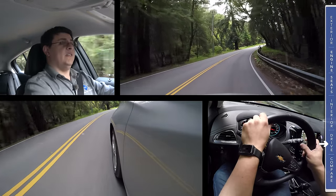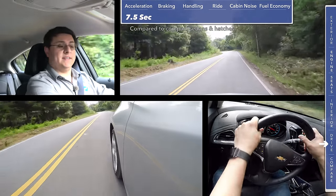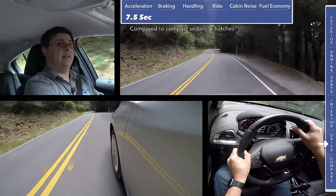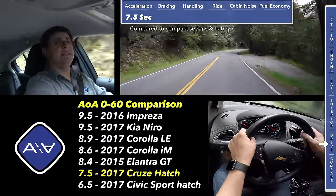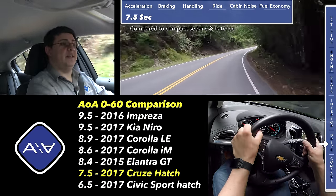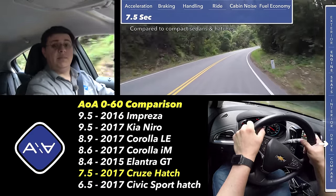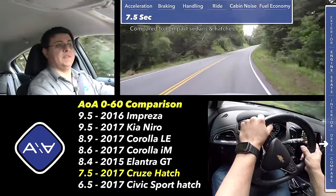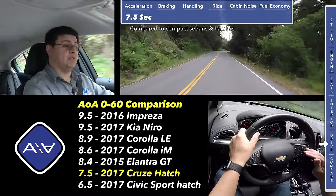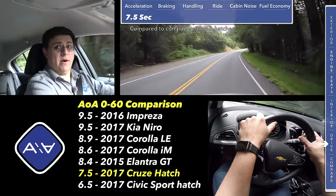Thanks to the turbocharger on this 1.4-liter four-cylinder engine, we ran from 0 to 60 in 7.5 seconds. The small displacement turbocharged engine is also the key to the high fuel economy we see in the Chevy Cruze. Now 7.5 seconds 0 to 60 is still slower than the Honda Civic because we don't find a continuously variable transmission — the CVT not only helps improve fuel economy in the Civic but also acceleration. Honda also produces more power out of their 1.5-liter turbo than this 1.4-liter turbo, and if you feed their hatchback premium gas in certain trims it'll produce even more power.